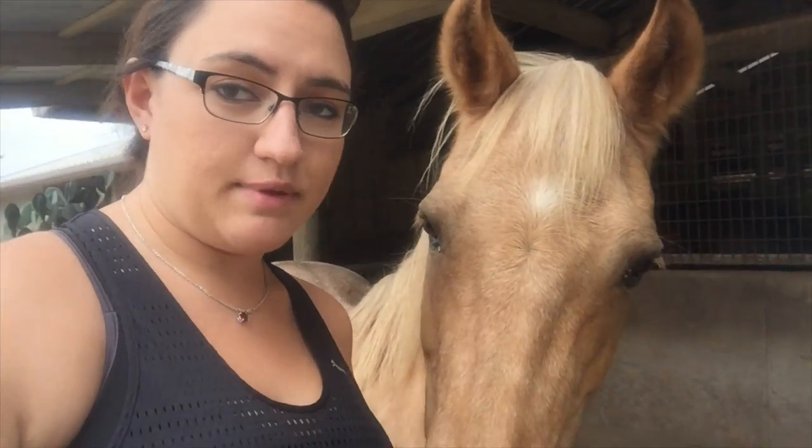Hey guys, we're at the barn today. It has been raining in Texas for the past week so I haven't been able to film any riding or anything like that. I haven't really ridden since the show. So I'm going to clean my stalls, play with Mickey some, and I'll introduce you to him and show you around the barn a little bit. Let's get started. Just a side note — I am filming on my phone today. I forgot to charge my camera battery, so sorry for the shakiness.